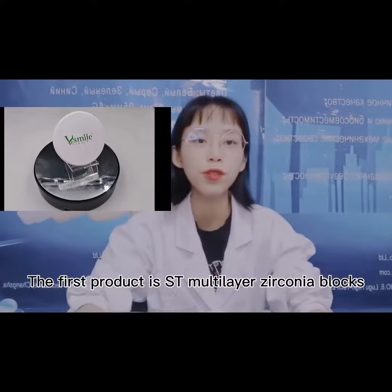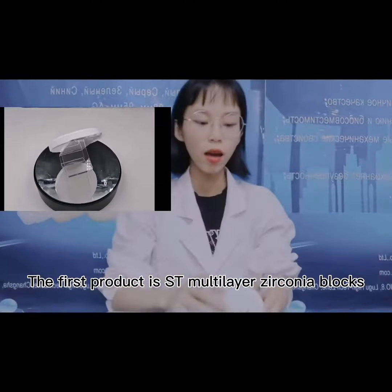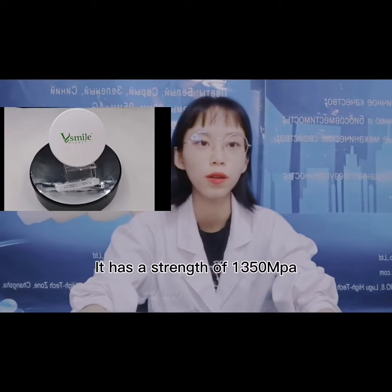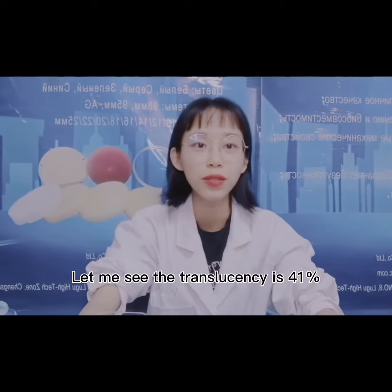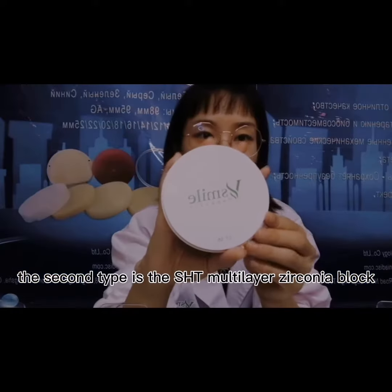Hello everyone, this is Michelle from Wittemail. Let me introduce the four zirconia blocks. The first product is the ST zirconia blocks. It has a strength of 1350 MPa, so it is suitable for making full bridges. The translucency is 31%. It applies to the Ivoclar system, DENTSPLY Sirona system, and the Oven sintering system.